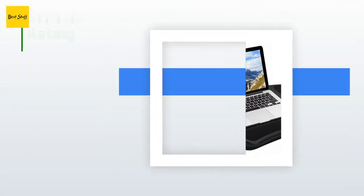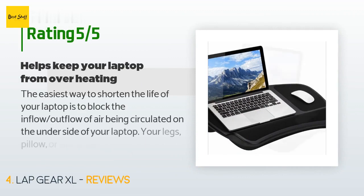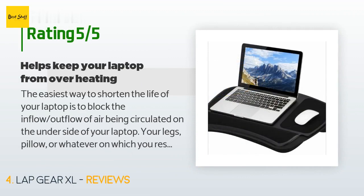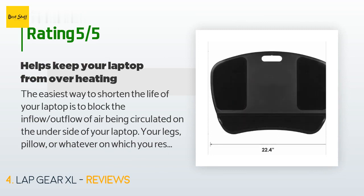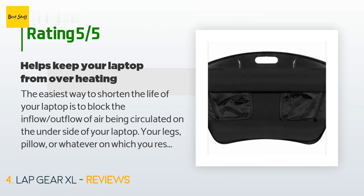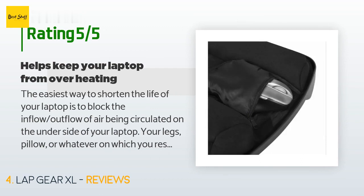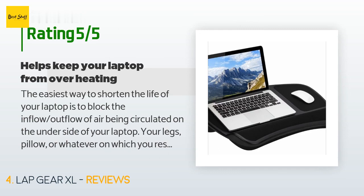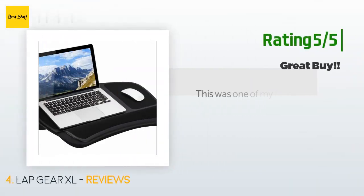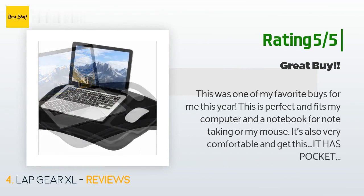This product has an average of 4.4 stars from more than 223 customer reviews. A customer said: 'The easiest way to shorten the life of your laptop is to block the airflow on the underside. Your legs, a pillow, or whatever you rest your laptop on contributes to overheating and laptop failure. Buy this lap desk in conjunction with a laptop fan — I use Klim fans found on Amazon because they have a five-year warranty and do their job quite well. Your laptop will love you for your thoughtfulness.'